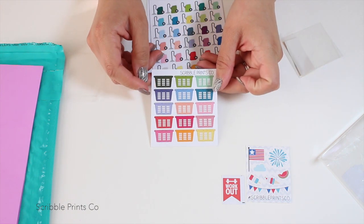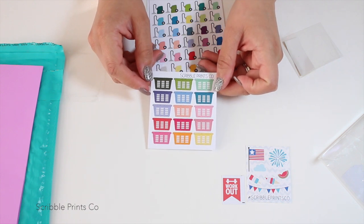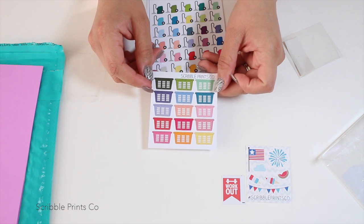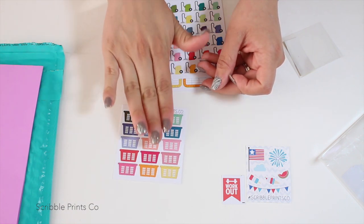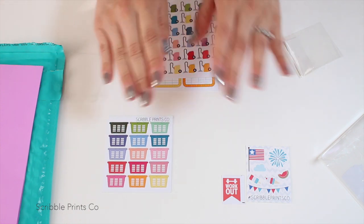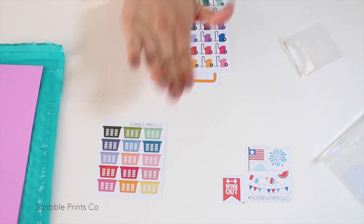From what I ordered, I got some laundry basket stickers so I can schedule laundry throughout the week. Sometimes I let laundry pile up and then I hate folding, so if I schedule it throughout the week it puts less strain on me in the folding situation.